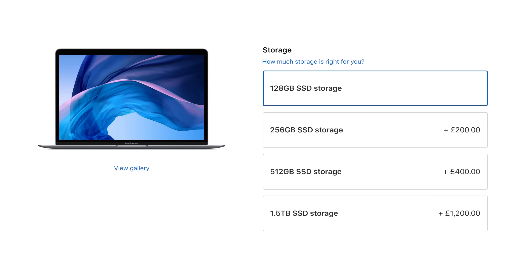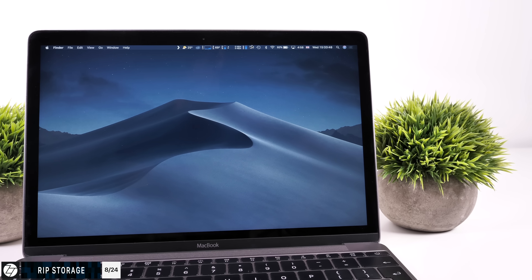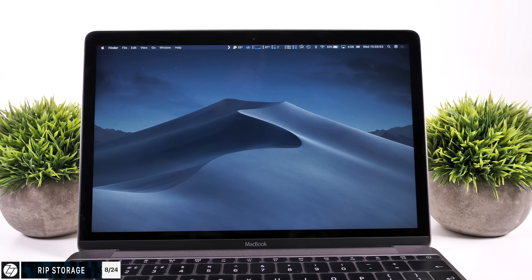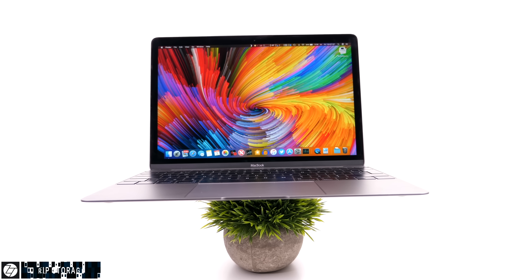Let's talk about storage. This new MacBook Air comes with 128 gigabytes as the baseline option, which in some cases can be enough for people who mostly do web-based work, but if you want to do anything more than that, 128GB will most likely not be enough. A lot of people said the 12-inch MacBook is more expensive than the MacBook Air — the reason is that one comes with 256 gigabytes as the baseline option. That's why the 12-inch MacBook is more expensive than the new MacBook Air.